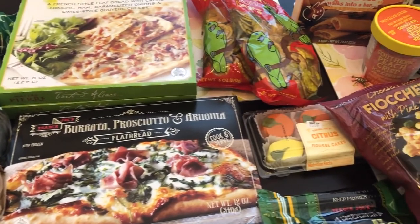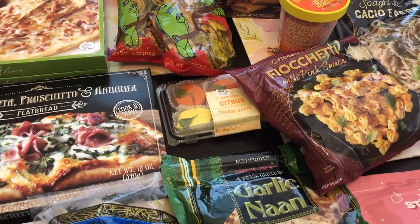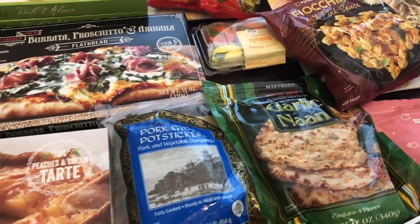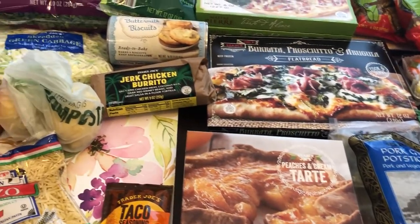Hey guys, welcome back to our channel. My name is Andrea with Foodimentary Adventures in Food and I am here today with a haul from Trader Joe's. I spent $97 and some change and I will jump right in.